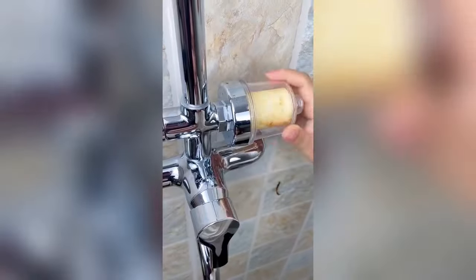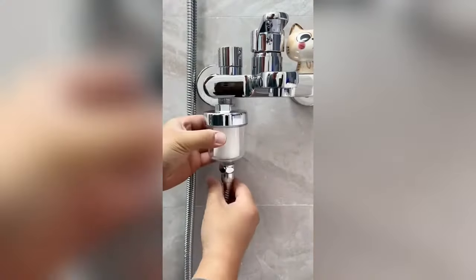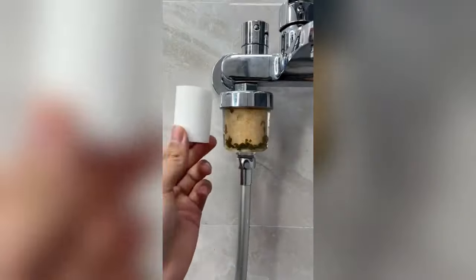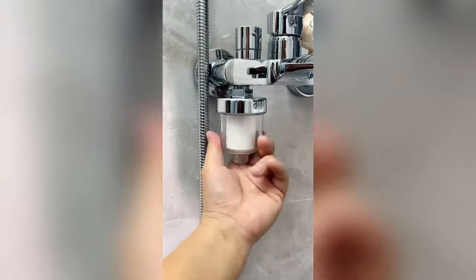Amazon bathroom finds — I did the research so you don't have to. I found the highest-rated shower filter that's still affordable, and it filters your water through 20 stages. This was extremely easy to install and it works with multiple different shower heads. You will be mind blown by the difference in your hair and skin.